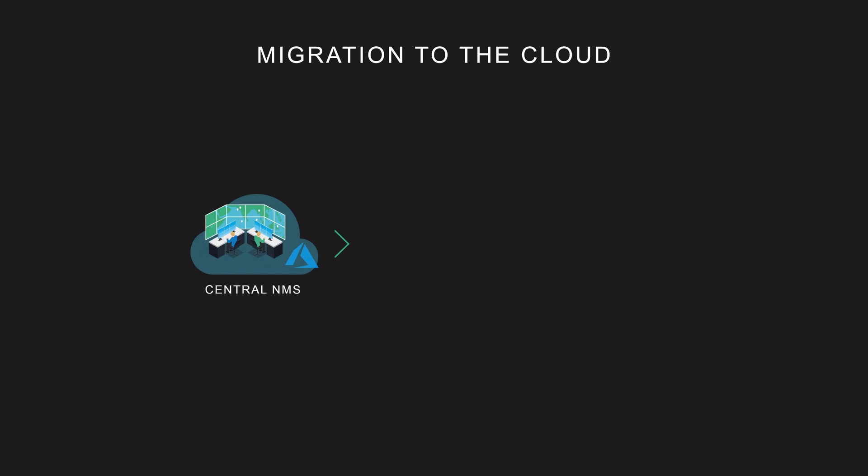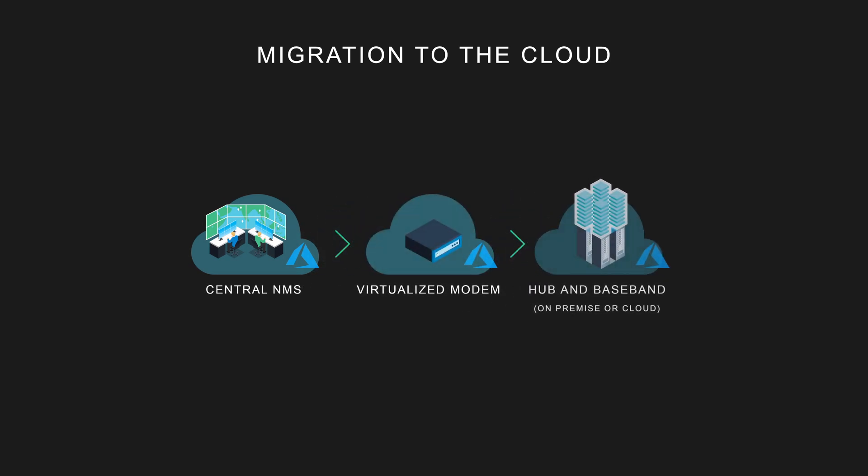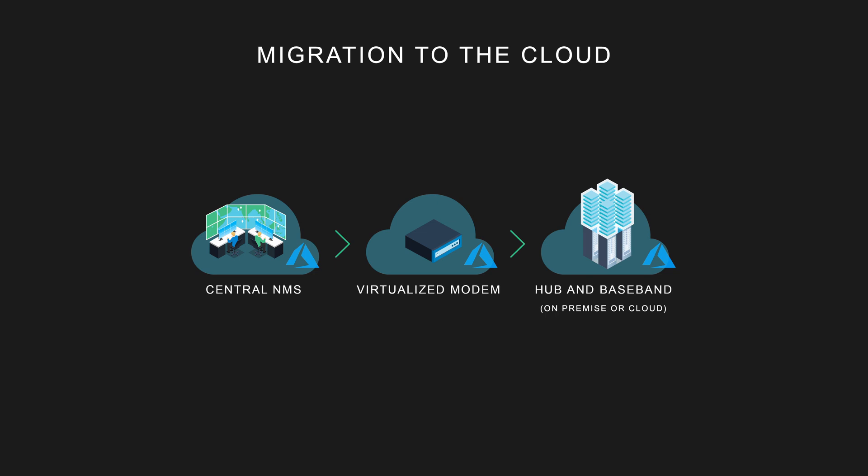Our migration is happening in several key phases, from migrating our network management system to virtualizing our remote modem, and then moving our hub and baseband processing to the cloud. One of the most challenging elements of this is virtualizing the modem — that's where we take something that's traditionally a piece of hardware in a satellite communications network and convert it into software.